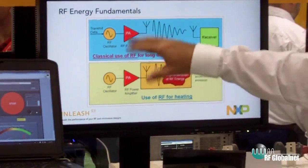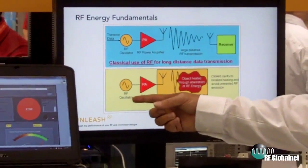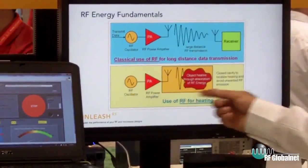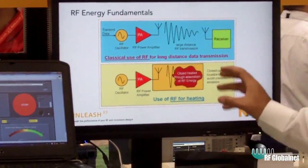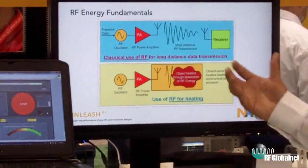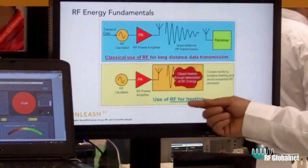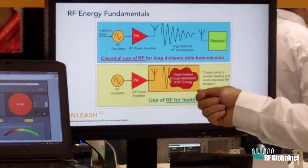When you talk about RF energy, the fundamental architecture stays the same. You still have signal conditioning and an amplifier, but now you're putting RF energy into an enclosed chamber. The heating object can be food or a cancer cell probe, but the fundamentals of how you use the energy are changing.